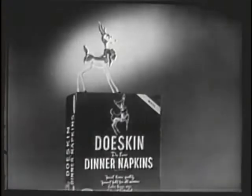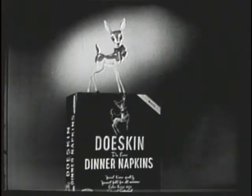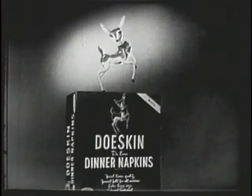All right, Daddy. You'll find Dough Skin dinner napkins, Dough Skin facial tissues, and other Dough Skin products at your favorite grocery, supermarket, department store, or drug store. Look for the brown dispenser box. Dough Skin.